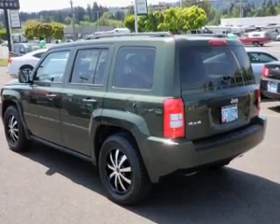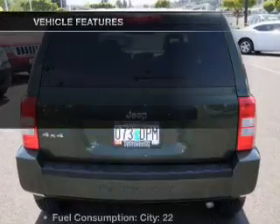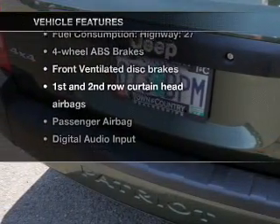Anti-lock brakes help you bring your vehicle to a safe stop. Carfax is offered to provide you with peace of mind, and with these notable features you won't want to miss out on the opportunity to own this amazing ride.